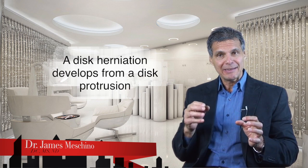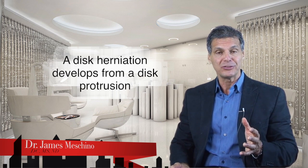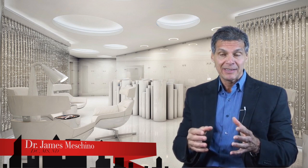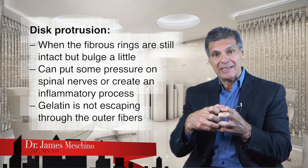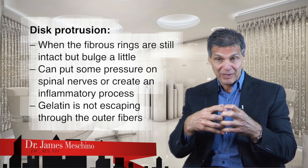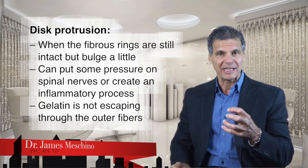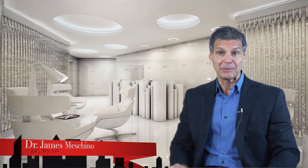Disc herniations are normally a further development of what was a disc protrusion. A disc protrusion or disc bulge is the thing that most people have that can lead up to a herniation if it's not managed properly. With a disc protrusion, the outermost fibers of the fibrous ring are still intact but they bulge a little and may put some pressure on the spinal nerves or create some inflammatory process, but the gel in the center is not actually escaping through the outer fibers. So a bulge is less serious than a true herniation or ruptured disc.